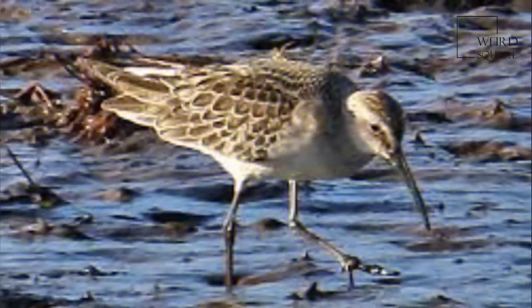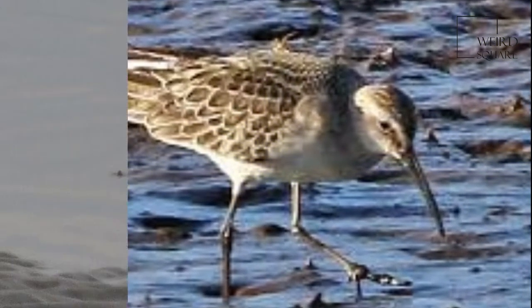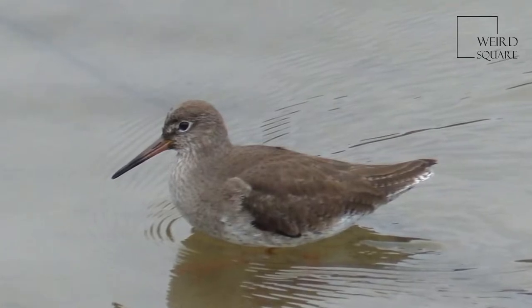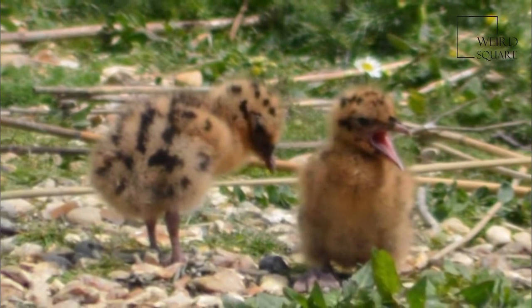Curlews enjoy worldwide distribution. Most species show strong migratory habits, and consequently one or more species can be encountered at different times of the year in Europe, Ireland, Britain, Iberia, Iceland, Africa, Southeast Asia, Siberia, North America, South America, and Australasia.